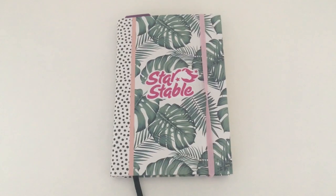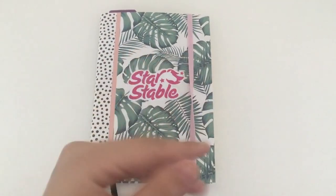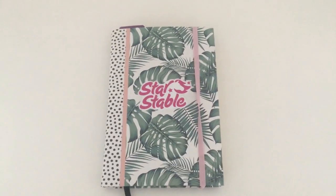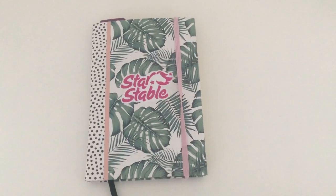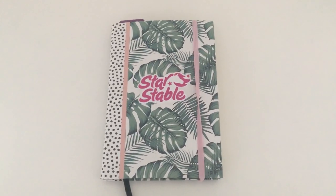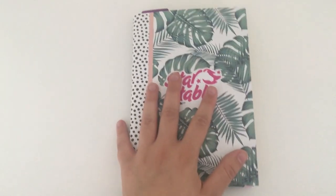Hey guys, it's Alice here and today I am doing a very different type of video — this is like a real life video. I'm going to be showing you guys my Star Stable journal and I'm only using one hand because I do not have anything to hold up my phone. I could have used my GoPro but I don't know where the little sticky stand is, so I'll probably record this video again, but who knows. Anyway, let's get started.